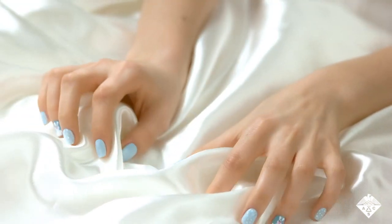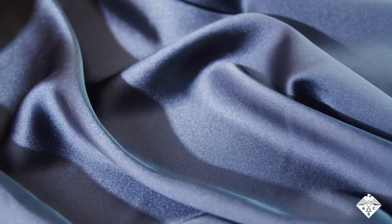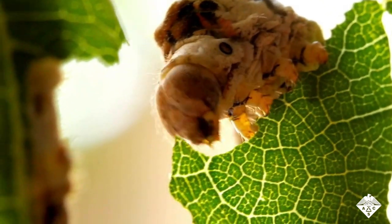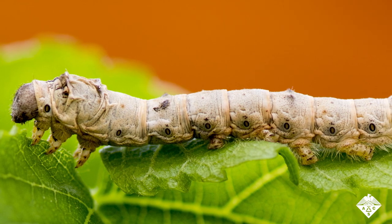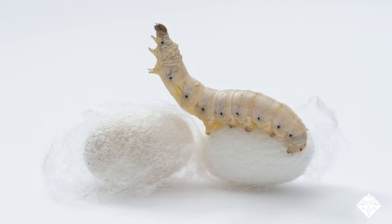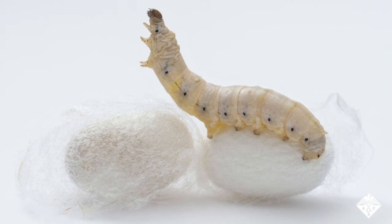Did you know that luxurious, expensive silk fabric is made from, well, worm spit? Scientists are watching the way that silkworms wind their cocoons from tiny fibers in their slimy saliva to help them make new materials with biomedical applications.